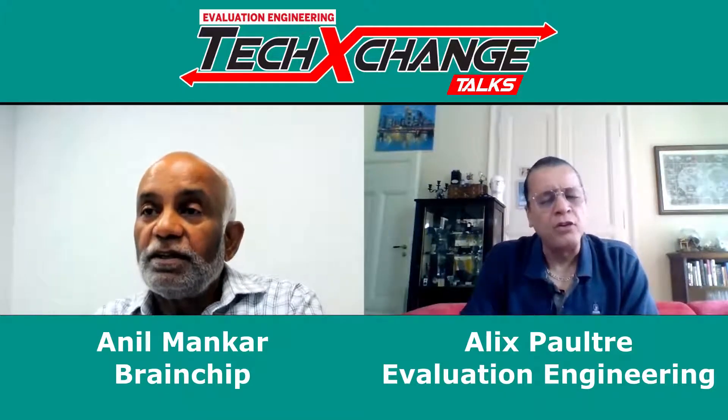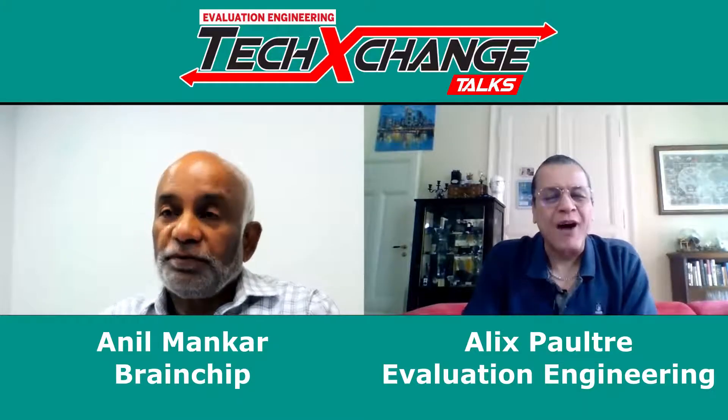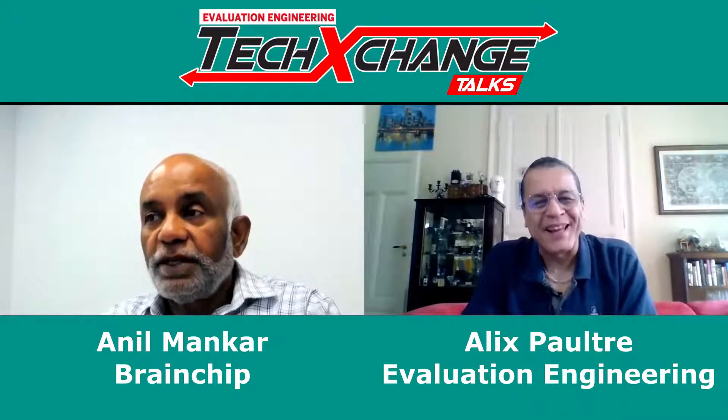Very cool, Anil. Thank you so much for taking the time to be with us today. Thank you very much — I'm glad for the opportunity. The pleasure is ours, and I'd like to thank everybody out there for taking the time to be with us. We really appreciate it.